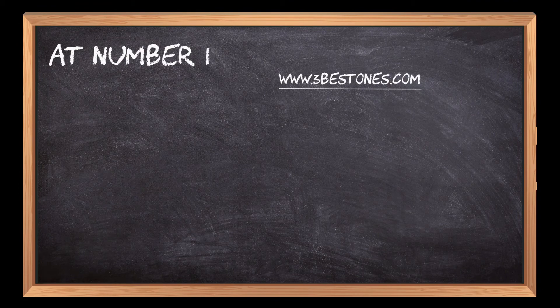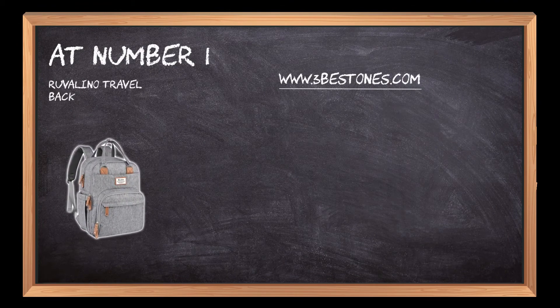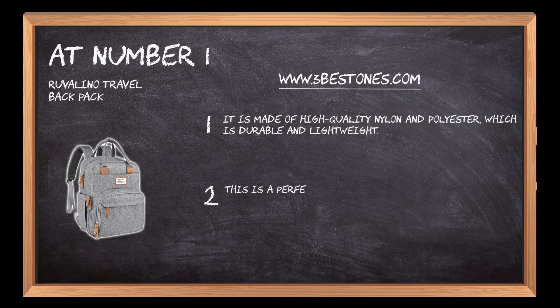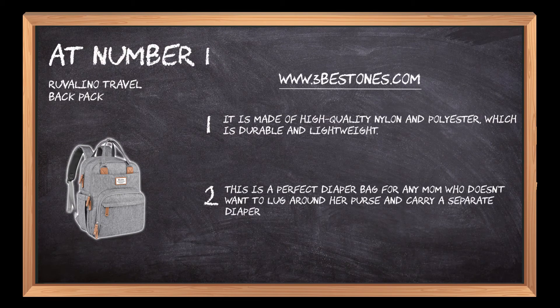At number 1: the Ruvulino Travel Backpack. It is made of high-quality nylon and polyester, which is durable and lightweight. This is a perfect diaper bag for any mom who doesn't want to lug around her purse and carry a separate diaper bag.